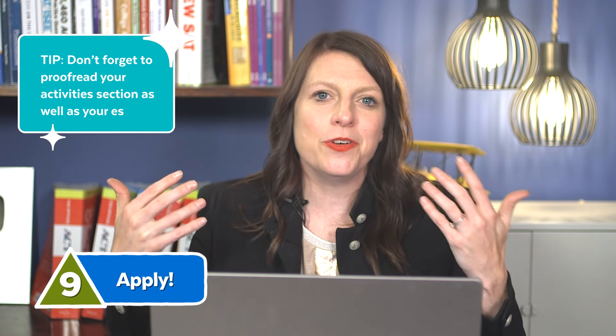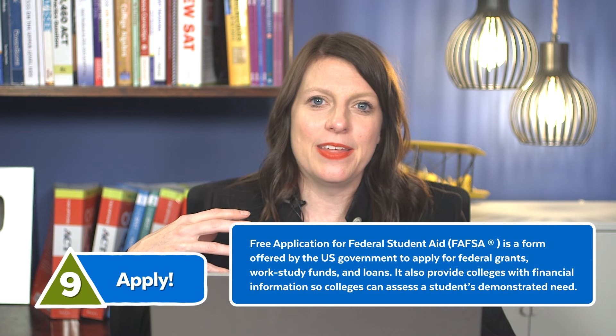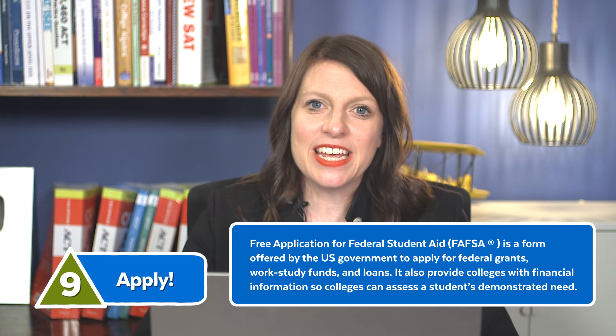Step nine: apply. Once August 1st hits, your applications are open — start filling them out. Make sure someone proofreads your activities section, not just your essays, as those descriptions can sometimes be unclear or confusing. Additionally, you'll want to apply for financial aid if applicable. There are two different forms colleges use: the CSS, a private company financial snapshot that your parents probably need to help fill out, and the FAFSA. Keep your eyes open for when those documents open in the fall so you can get them filled out.